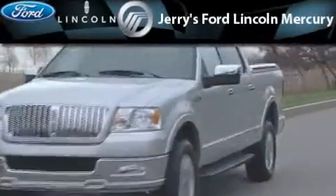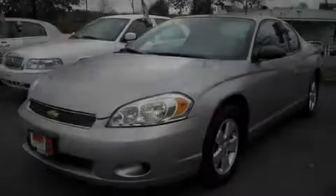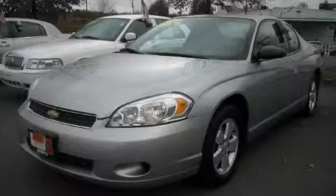Another fine vehicle offered by Jerry's Ford Lincoln Mercury. This is a 2006 Chevrolet Monte Carlo. Great handling, great comfort, a great ride.